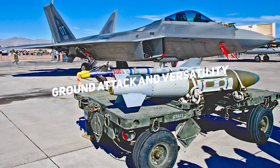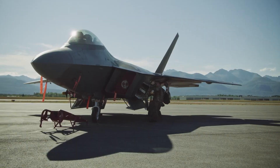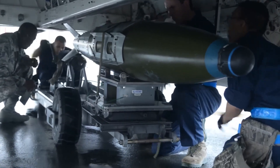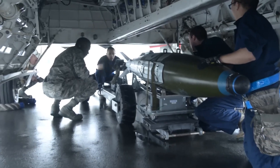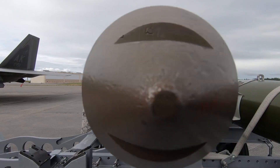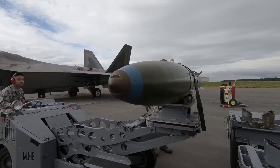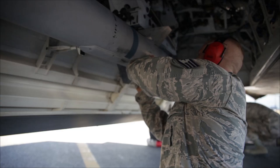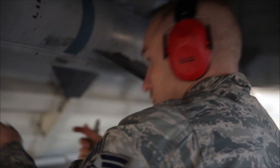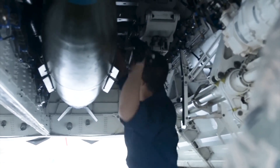For ground attack missions, the F-22 can be outfitted with two 1,000-pound GBU-32 Joint Direct Attack Munitions, using onboard avionics for navigation and weapons delivery support. The Joint Direct Attack Munitions is a guidance kit that converts unguided bombs into all-weather precision-guided munitions. The F-22's internal bay can also be reconfigured to carry eight small diameter bombs, providing a versatile payload for different mission requirements.